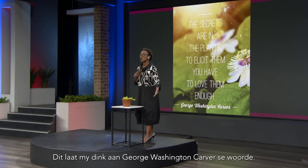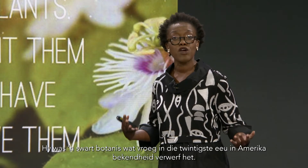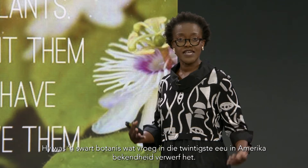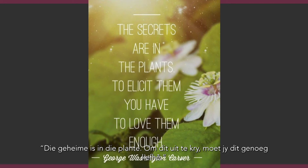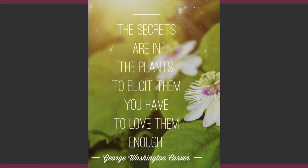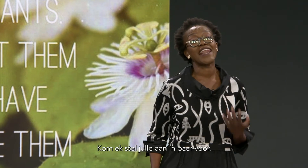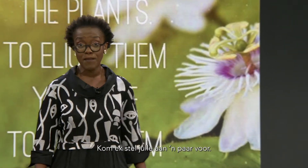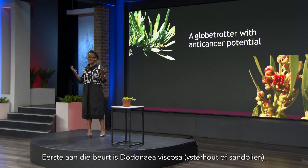This reminds me of the words of George Washington Carver, who happened to be a Black botanist that was very prominent in America during the early 20th century. He said, 'The secrets are in the plants; to elicit them you have to love them enough.' And yes, I have my special plants that I absolutely adore, and now I am going to introduce you to some of these. First up is a global trotter — Dodonaea viscosa.